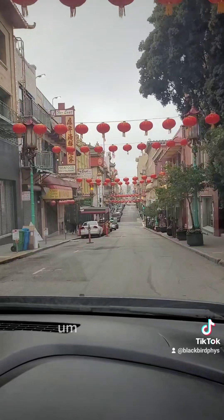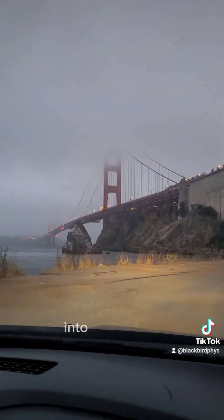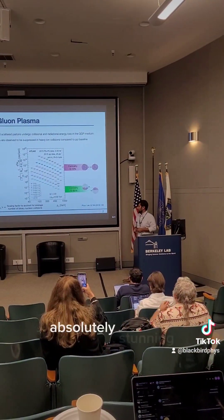Here's Chinatown. You can go in and it actually goes for quite a while. And then — oof, look at that view of the bridge. Absolutely stunning.